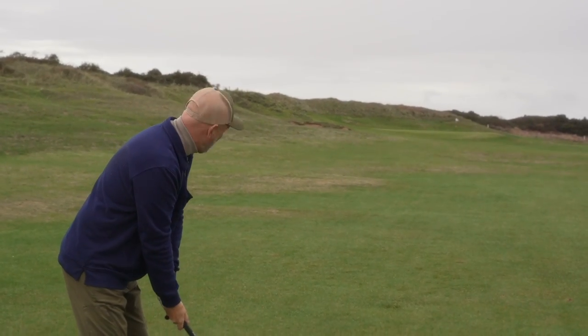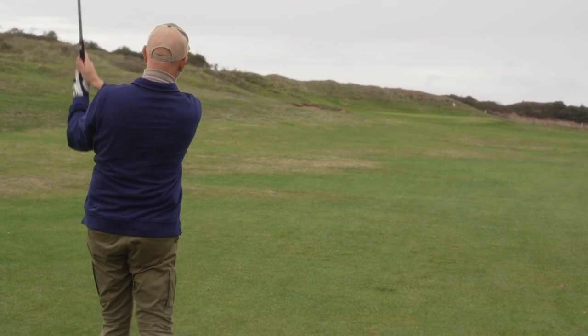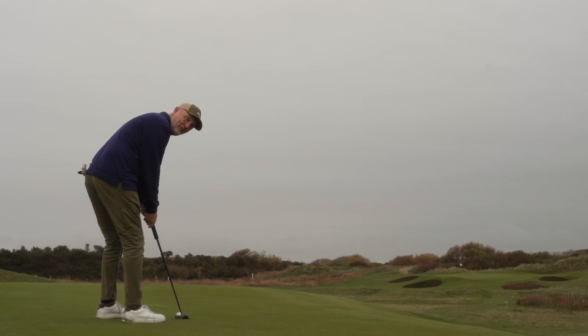But of course we didn't drive three and a half hours just for some breakfast and lunch. We are here to play a top 100 golf course in another man versus golf hole challenge. We're in Somerset and this is Burnham and Barrow Golf Club.